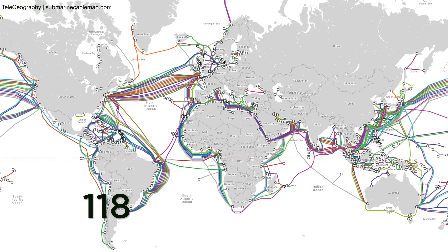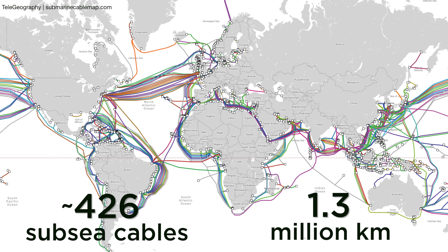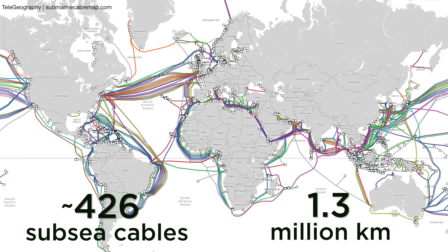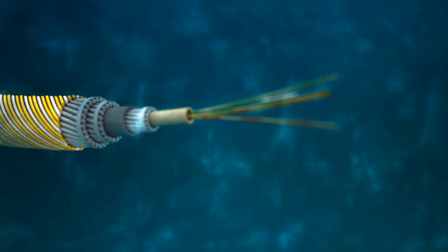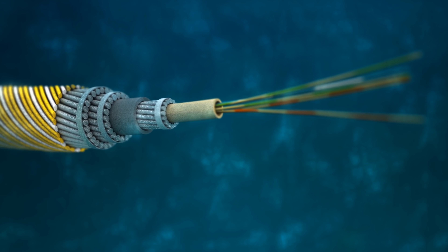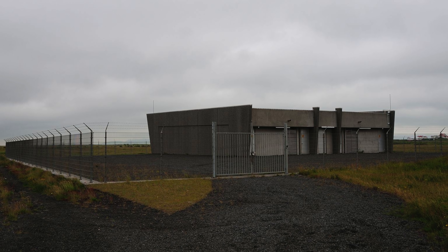These things are absolute marvels of engineering. This isn't your grandparents' twisted pair of copper wire from the telephone pole to the house. There are more than 400 lines in service, stretching over 1.3 million kilometers or 800,000 miles, enough to go around the world 32 times. Data travels as pulses of light inside the cable's optical fibers before arriving at a landing station where it continues its journey over land.